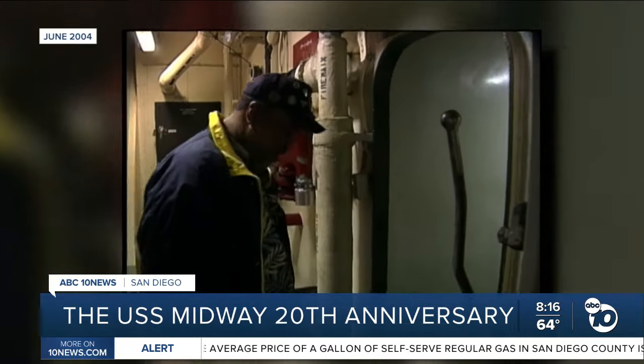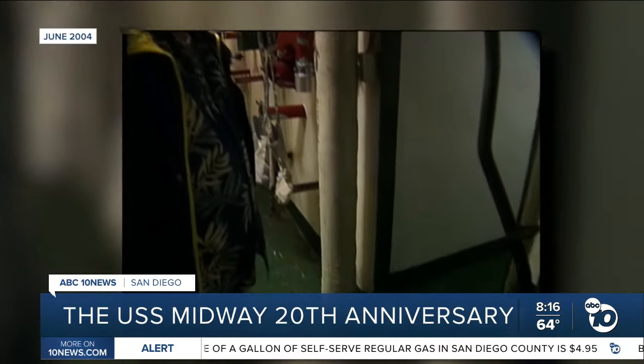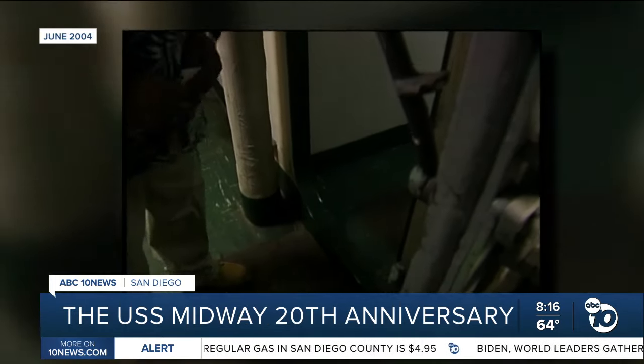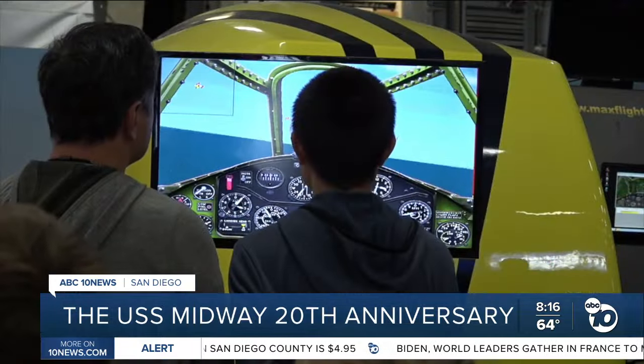It's still the same color as it was back in 1971. The flooring has not changed. The ship might have a few upgrades today, like interactive exhibits and a packed flight deck.